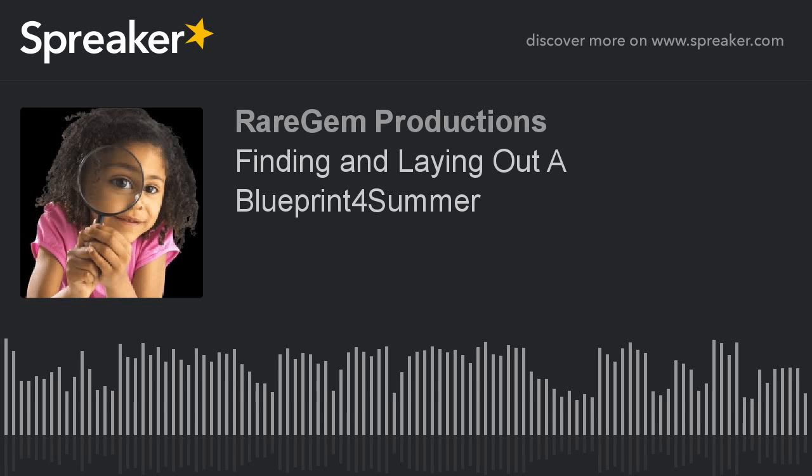This is iHeart Communities. I'm your host, Jade Harrell, keeping you connected to our community.